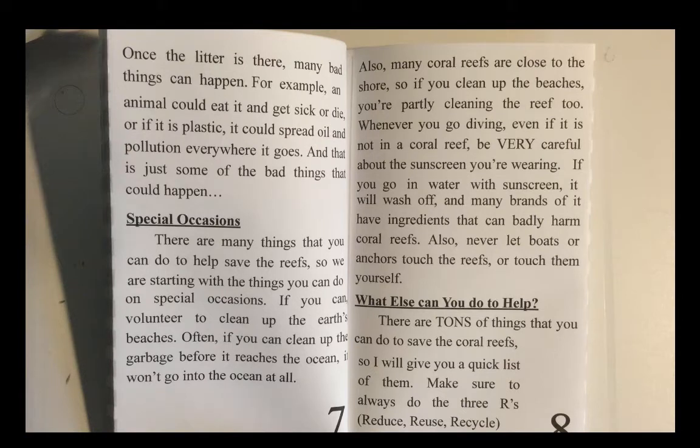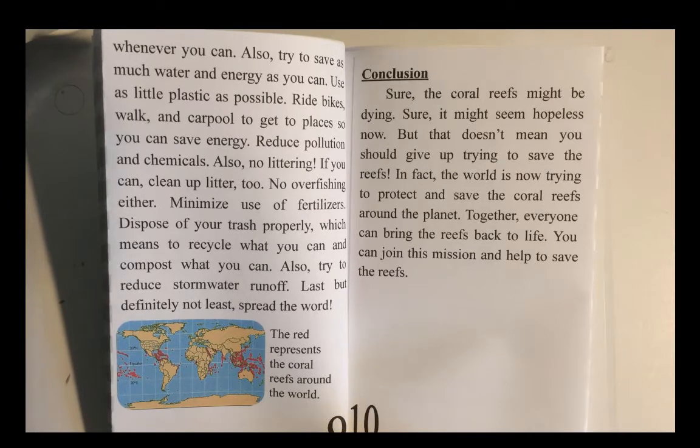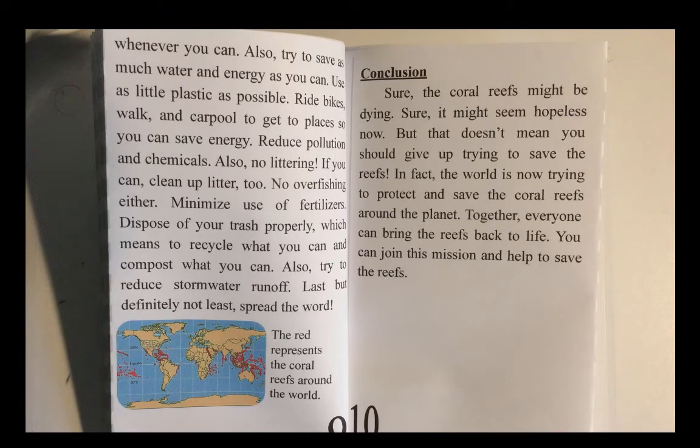What else can you do to help? There are tons of things that you can do to save the coral reefs, so I will give you a quick list of them. Make sure to always do the three R's: reduce, reuse, recycle, whenever you can. Also, try to save as much water and energy as you can. Use as little plastic as possible. Ride bikes, walk, carpool, and get places so you can save energy. Reduce pollution and chemicals. Also, no littering — and if you can, clean up litter too. No overfishing either. Minimize use of fertilizers. Dispose of your trash properly, which means to recycle what you can and compost what you can. Also, try to reduce stormwater runoff. Last, but definitely not least, spread the word.